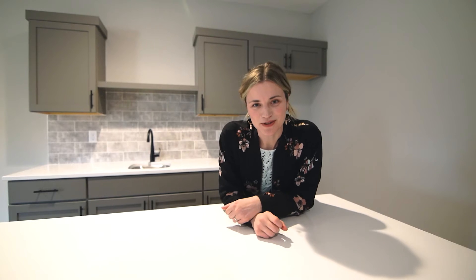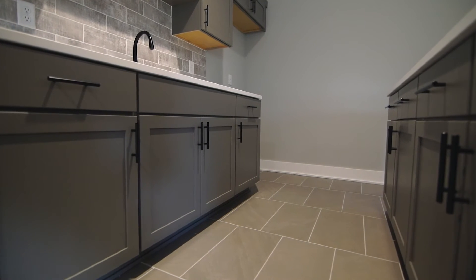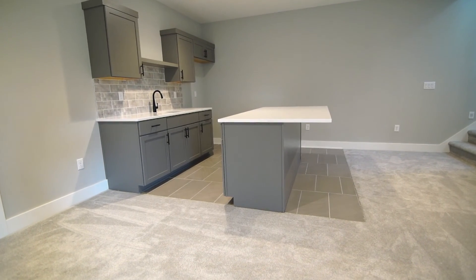We think a lot of time is going to be spent at this wet bar. Tile all around — very practical. Love the concrete look of the tile. The backsplash plays into that tile look and the cabinetry hardware pops on those gray cabinets.